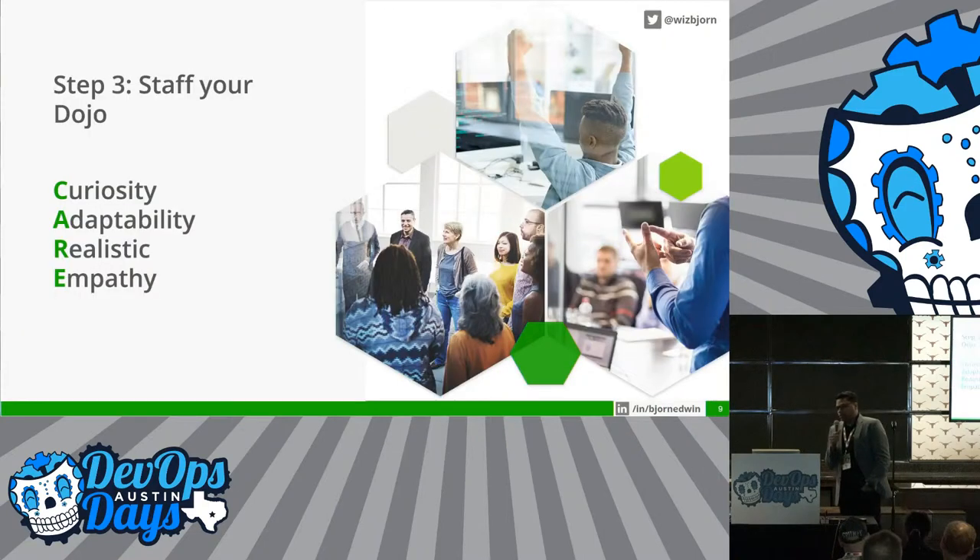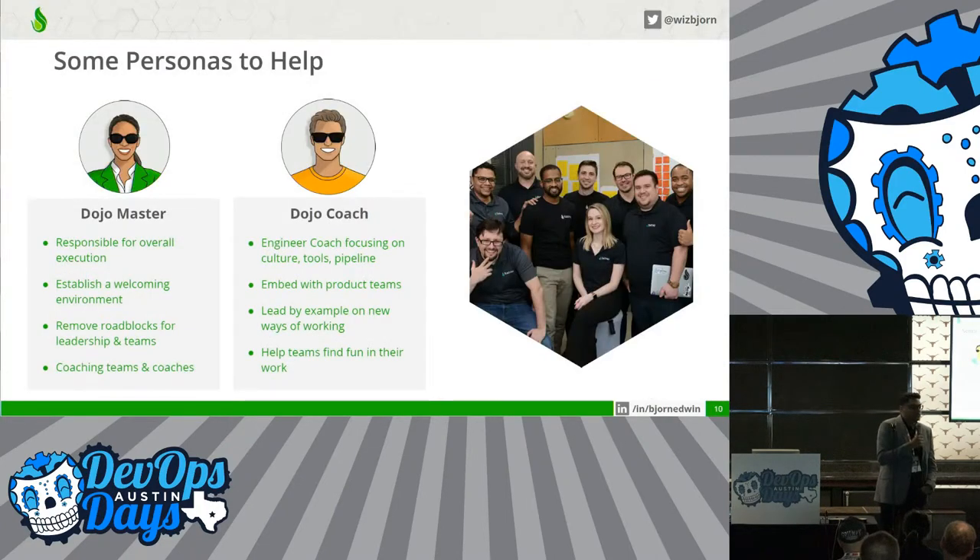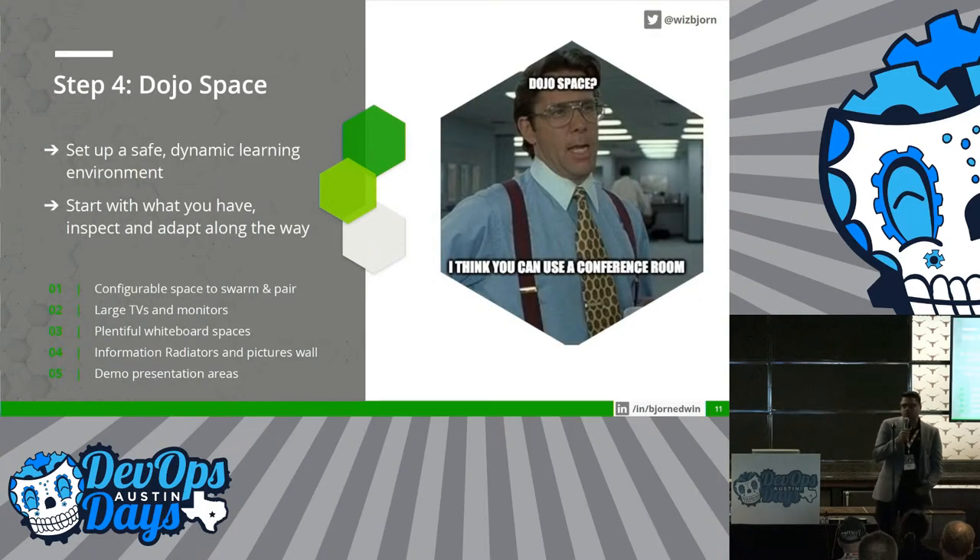Step number three would be to staff your own dojo. You would have to hire and train your coaches, but look for four important characteristics: they are curious to learn more things, they're adaptable to real-world environments, they're realistic on hands-on things, and they have empathy for the teams coming into the dojo. A dojo master is always there for the teams and orchestrates the end-to-end of the dojo. A dojo coach is more embedded in the product team and teaches the coaches the new way of working.